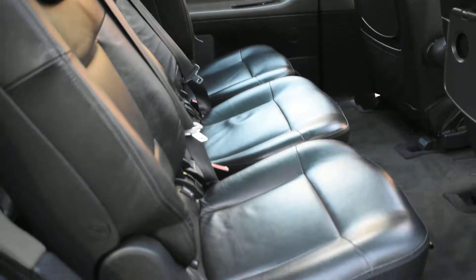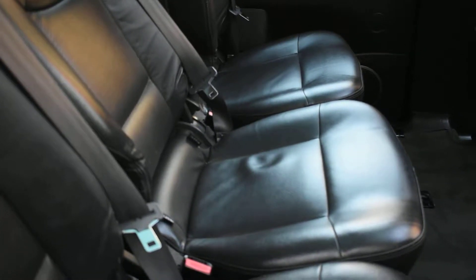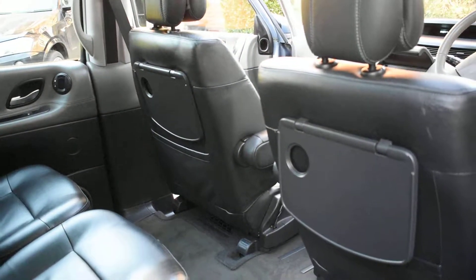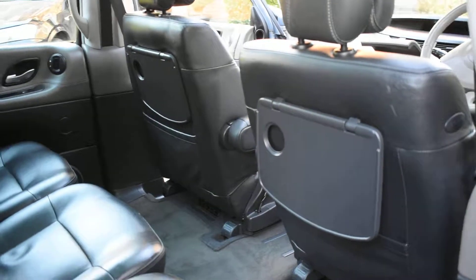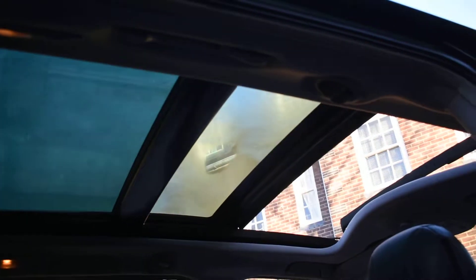Here we have the middle row seats — they're all perfect and they've all got ISOFIX fixing points for child seats. It also comes with the tray-back tables. And as you can see it's got that glass panoramic sunroof that opens as well.